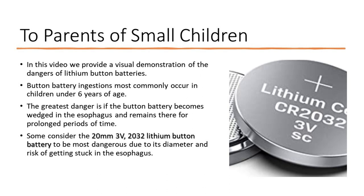In this video we provide a visual demonstration of the dangers of lithium button batteries. Button battery ingestions most commonly occur in children under 6 years of age. The greatest danger is if the button battery becomes wedged in the esophagus and remains there for prolonged periods of time.